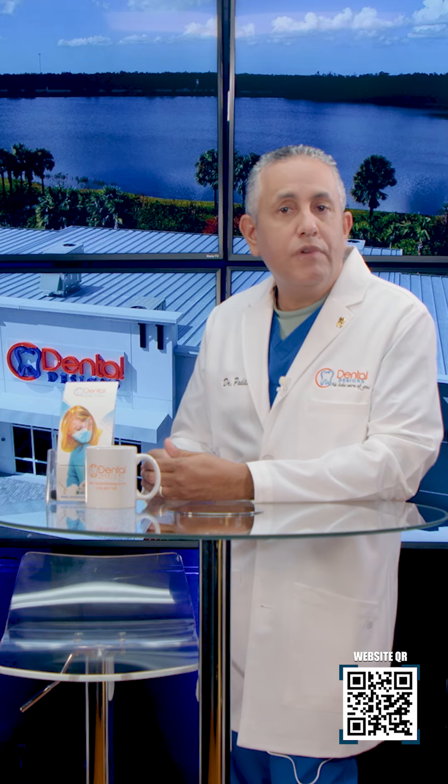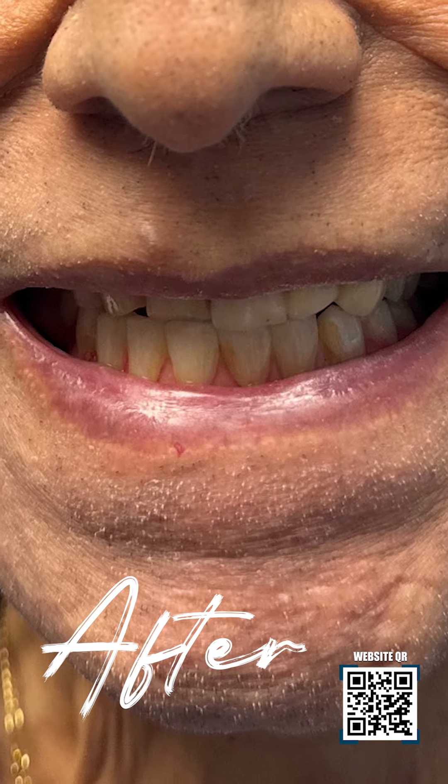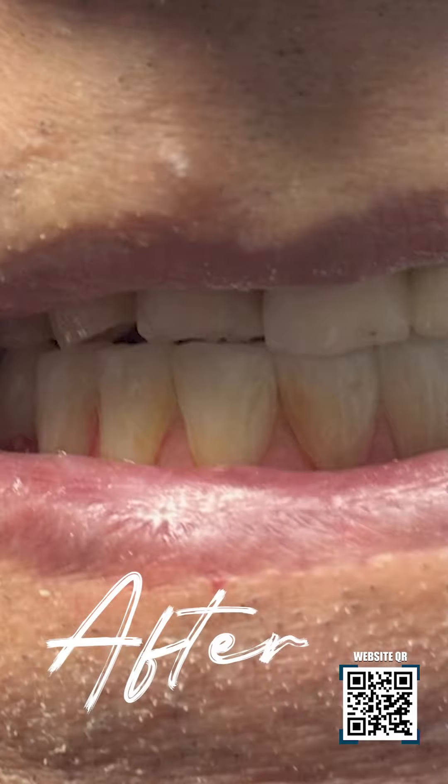and now this is his after pictures of when we actually restored him. This is only five days later. No or very little discomfort — his teeth are transformed.